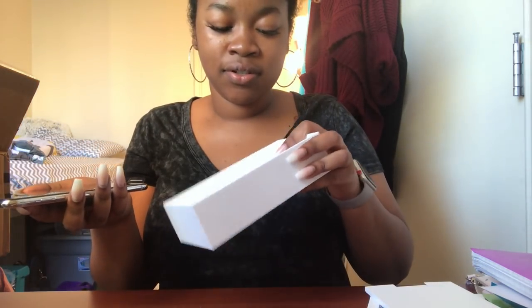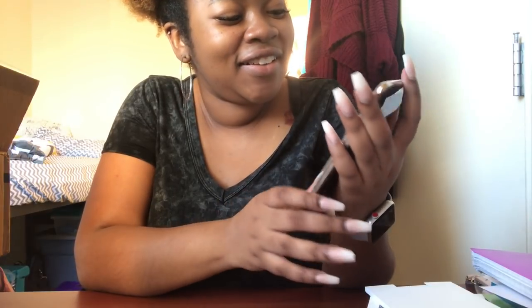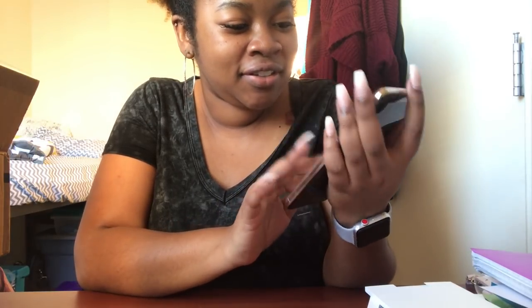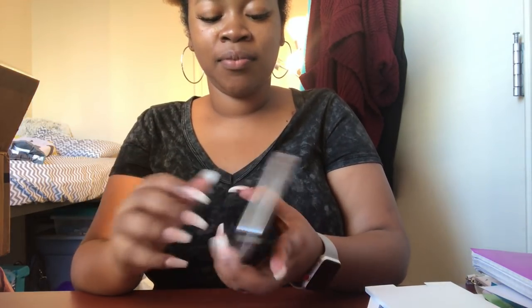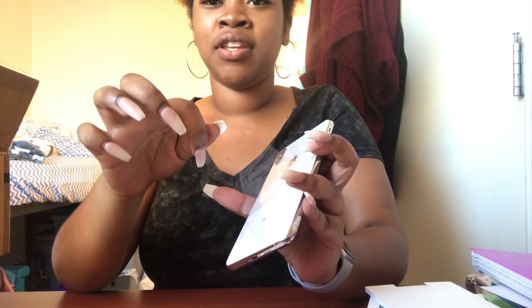Of course you've got your headphones and your charger. So this is it — this is the bag. So as you may have imagined, I'm not taking this to work with me because my clumsy self would drop it. But I am going to unwrap it. So satisfying.